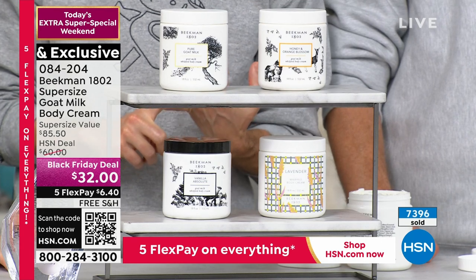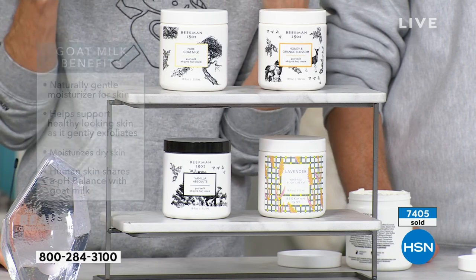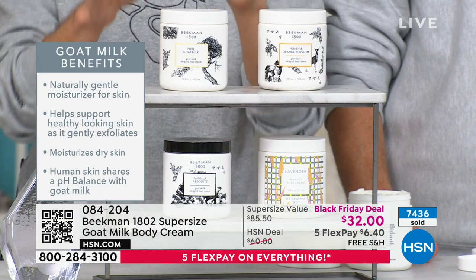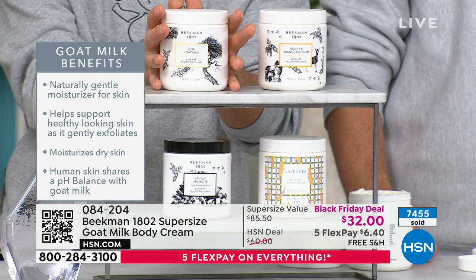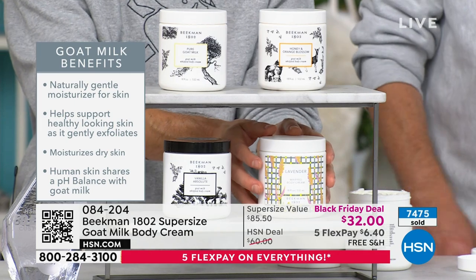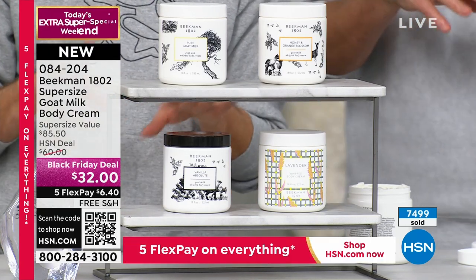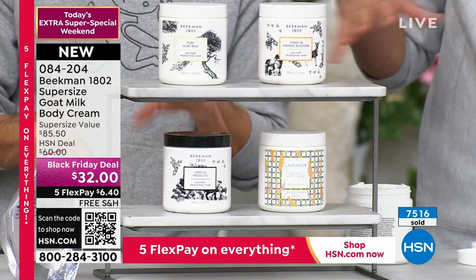Especially if you live in a really hot or humid area, you don't want a heavy cream sitting on your skin, particularly in the daytime. This gives you all the moisture you need without ever feeling greasy. Your choices are: the pure, fragrance-free; the honey orange blossom, a creamsicle-citrusy creamy scent; the fresh cut lavender, which is an herbaceous lavender, not perfumey or powdery; and the vanilla absolute.